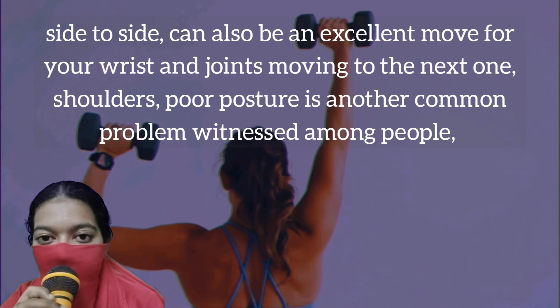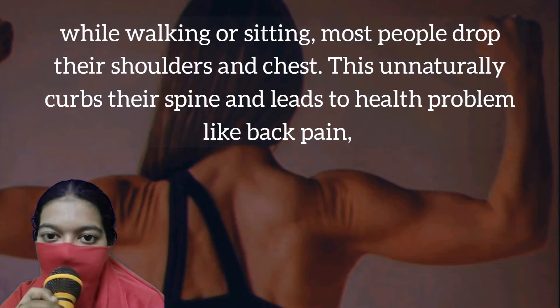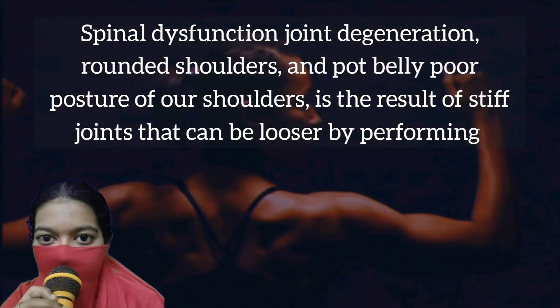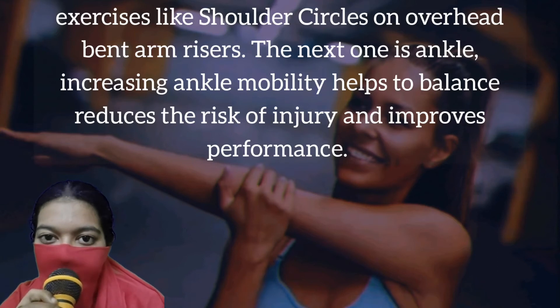Moving to the next one: shoulders. Poor posture is another common problem witnessed among people. While walking or sitting, most people drop their shoulders or cave in their chest. This unnaturally curves their spine and leads to health problems like back pain, spinal dysfunction, joint degeneration, and rounded shoulders. Poor posture of the shoulders is a result of stiff joints that can be loosened by performing exercises like shoulder circles and overhead bent-arm risers.